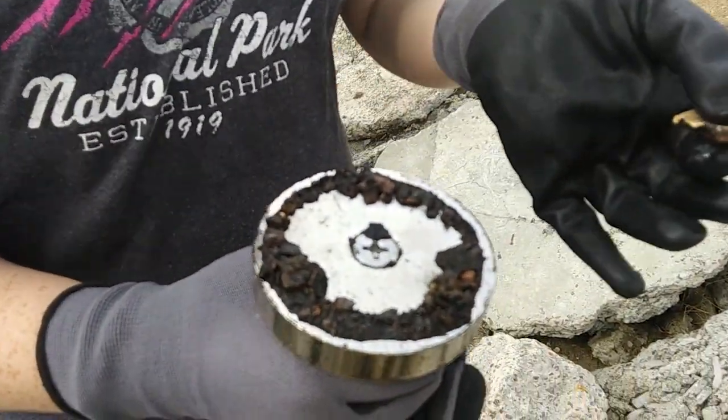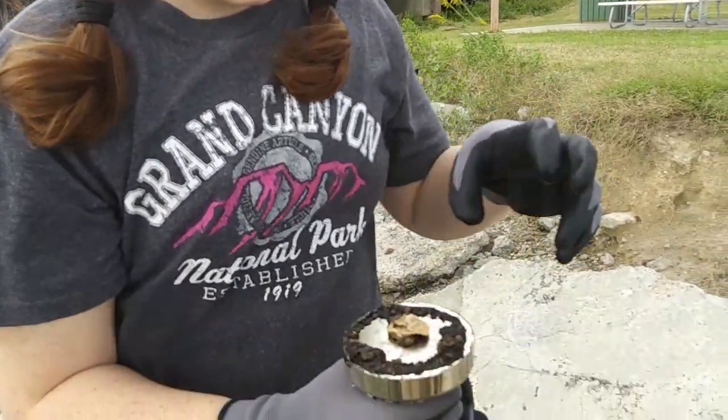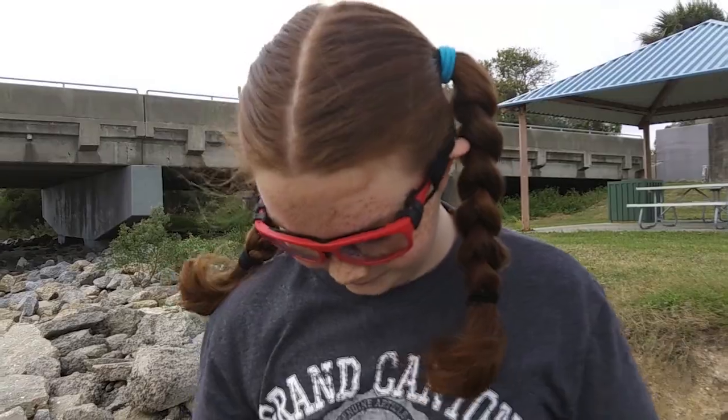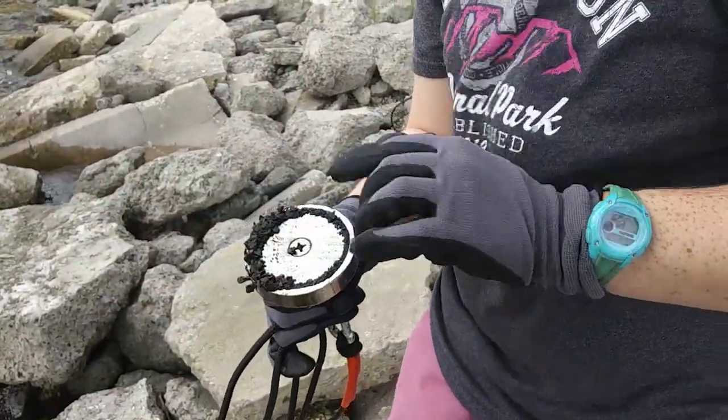There's an oyster that's attached to a magnetic rock. At first we were like, why is there an oyster on here? I don't think there's anything living though. I don't think it worked all that well.